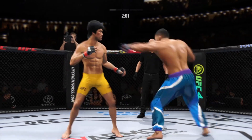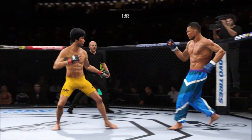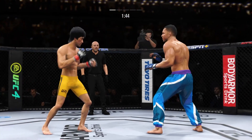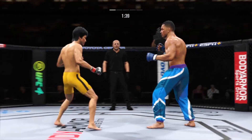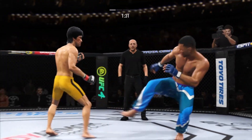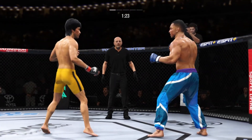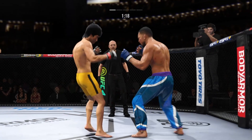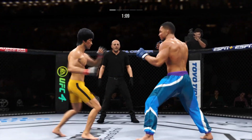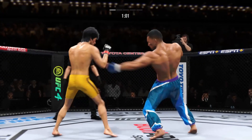He missed with that jab attempt. The taller fighter lands a flush knee. Both guys really throwing with authority. He's cutting down to size with these beautiful leg kicks.